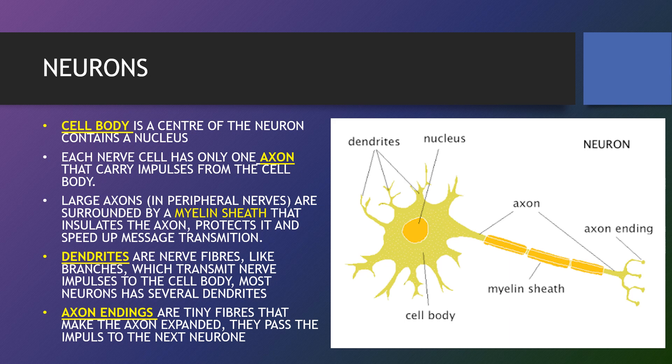Neurons generally have one main axon. Dendrites are fibrous roots that branch out from the cell body like antennas. Dendrites receive and process signals from axons and other neurons. Neurons can have more than one set of dendrites, known as a dendritic tree. How many they have generally depends on their role. Axon endings are tiny fibres that make the axon expand and pass impulses to the next neuron.